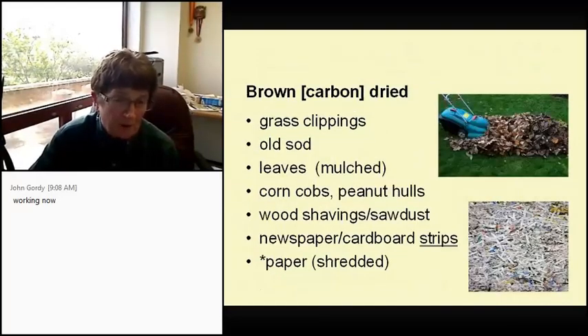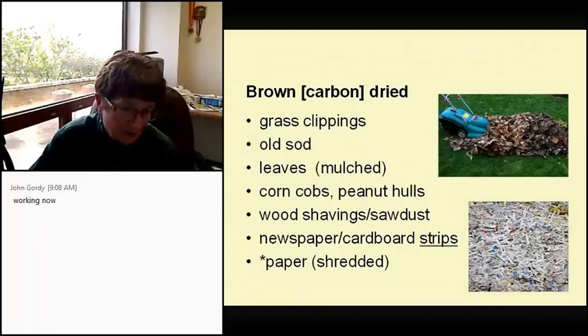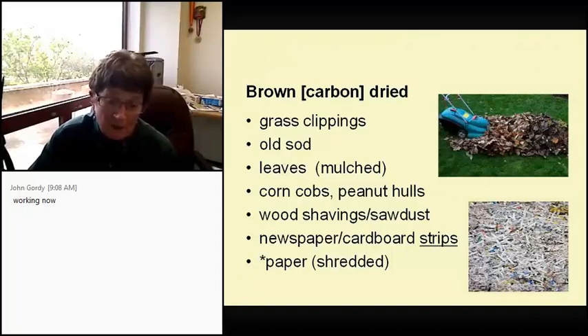For carbon — the dry, brown materials: grass clippings when brown provide carbon, whereas green clippings provide nitrogen. Old sod, mulched leaves — oak leaves here take forever to break down so you want to run them through a mulcher to get smaller pieces. Corn cobs and peanut hulls, though peanut hulls took forever in my pile so I don't bother now. Wood shavings and sawdust. Newspaper or cardboard, but cut them into strips — remember, the bigger the piece, the slower it breaks down.